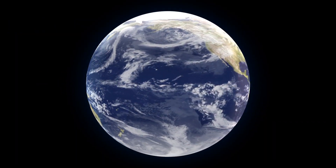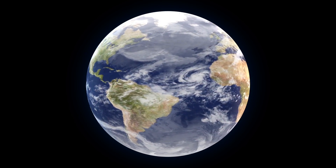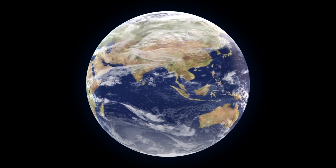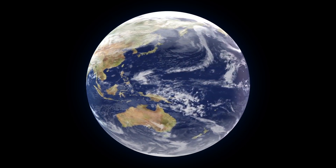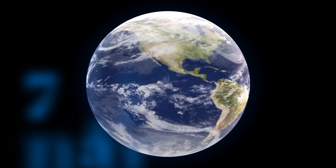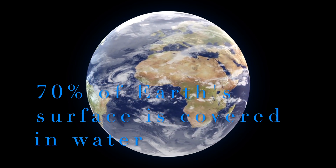Earth, our home, is the third planet from the Sun, formed around four point five four billion years ago. It's the only known planet to support life, as 70% of the surface is covered in water.